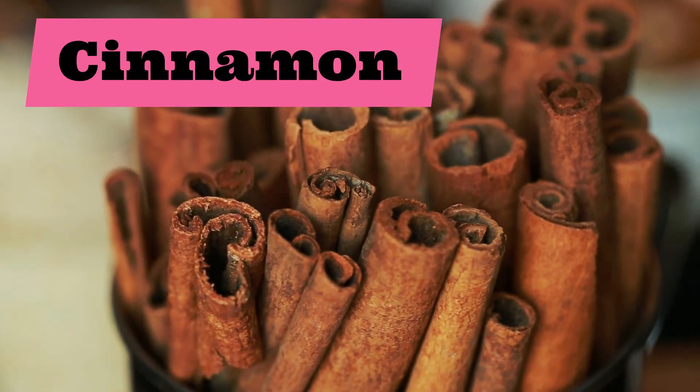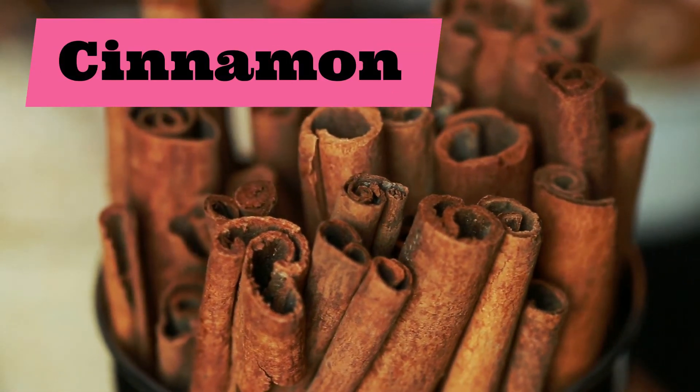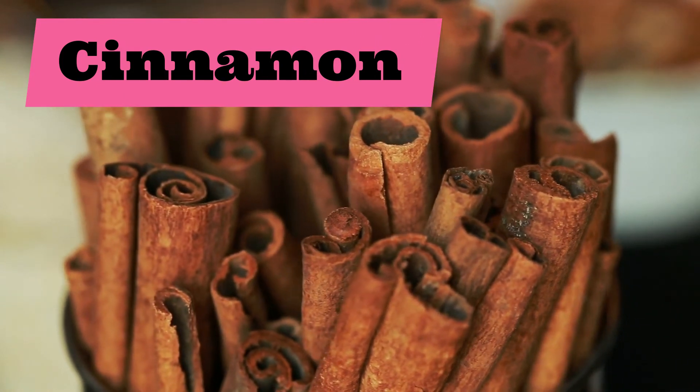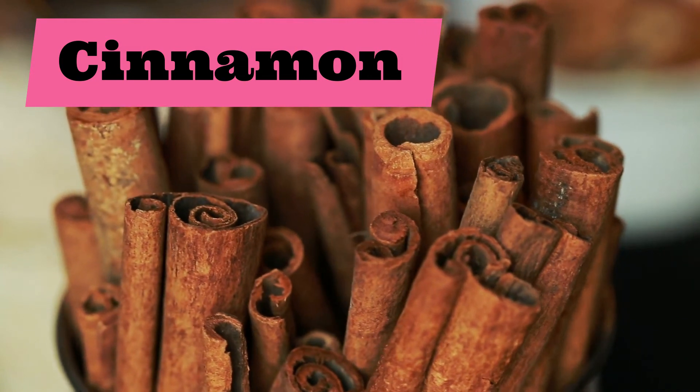Moving on to our final spice: cinnamon. Cinnamon. Repeat after me: cinnamon.